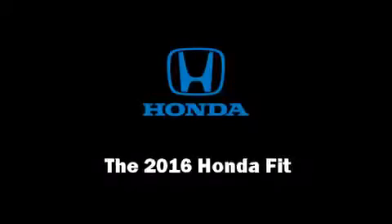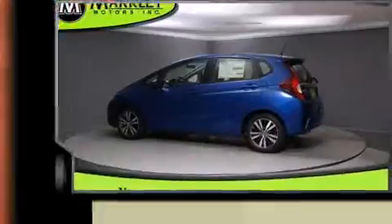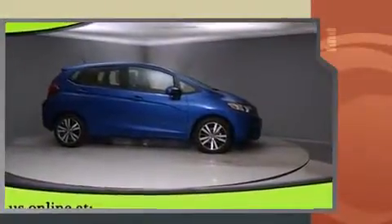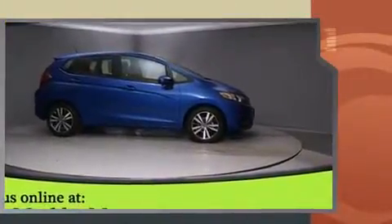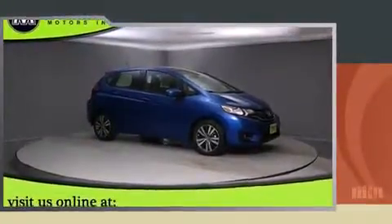Introducing the 2016 Honda Fit. This four-door, five-passenger hatchback will allow you to take command of the road with confidence. Smooth gear shifts are achieved thanks to the efficient four-cylinder engine. And for added security, Dynamic Stability Control supplements the drivetrain.